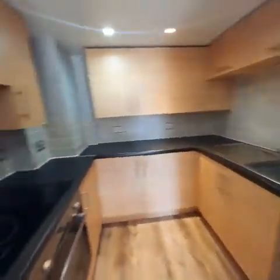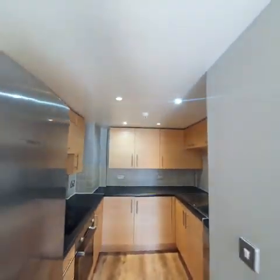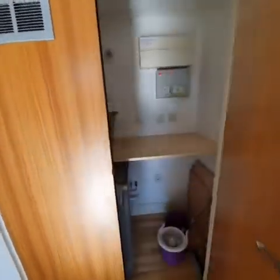Dishwasher, electric stove, oven, extractor fan, hair spotlights, and here is the laundry room.